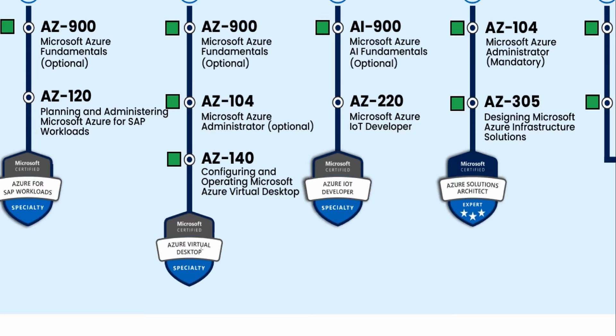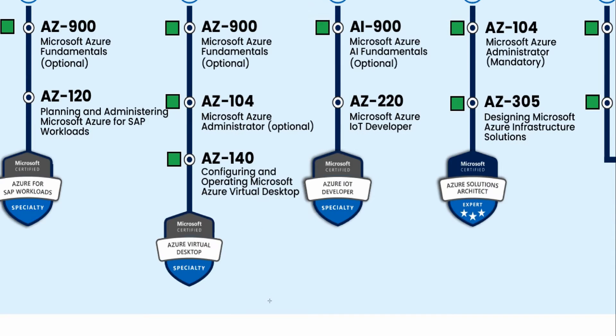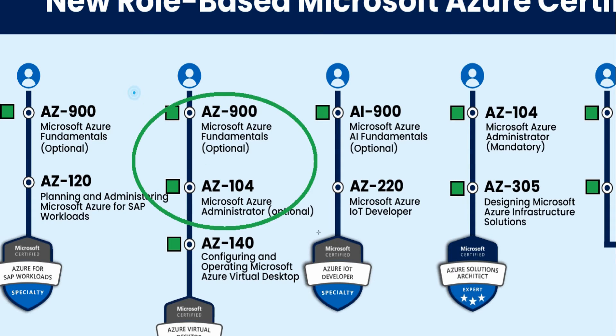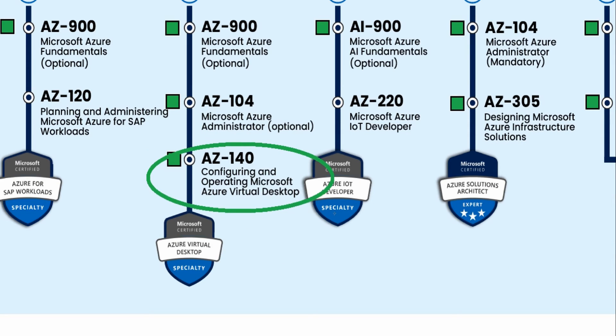Next is the Azure Virtual Desktop Specialty — AZ-140. AZ-900 is recommended and optional, and AZ-104 is also listed as optional. You really only need the AZ-140 exam to earn this certification, but they recommend you take all three. I do have an AZ-140 course, and I would still recommend following this path: AZ-900 first, then AZ-104, then AZ-140 — it will help you.